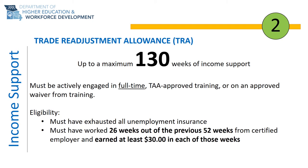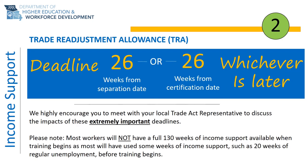TRA also pays like an extension of unemployment insurance. In order to draw TRA benefits, you must first exhaust your unemployment insurance claim. All TAA benefits have an application deadline, and TRA is the strictest deadline — therefore it is one of the most important deadlines to remember.